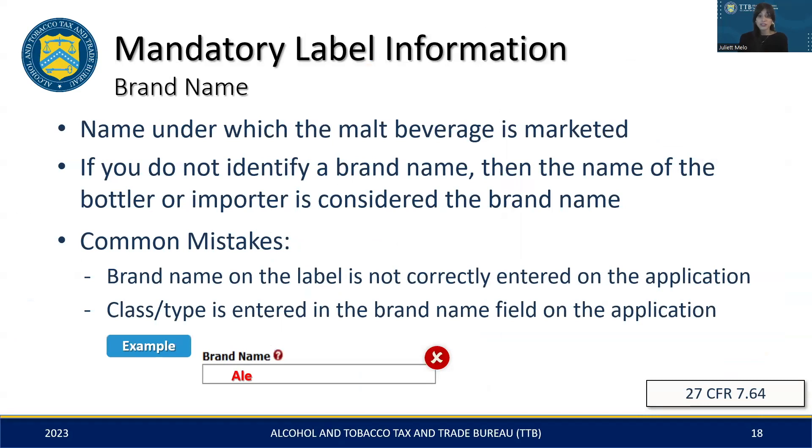The first element of mandatory label information we'll cover is the brand name. A brand name is how your product is known and marketed. In cases where a brand name isn't provided, the bottler or importer's name is considered to be the brand name. Mistakes we tend to see include having a brand name on the label that doesn't match the application, or using the class and type as the brand name on the application. As seen in the following example, 'ale' alone is not sufficient. The same goes for stout, porter, etc.